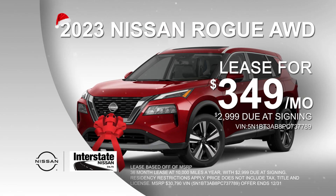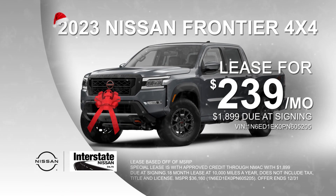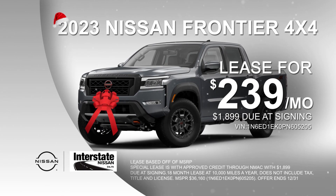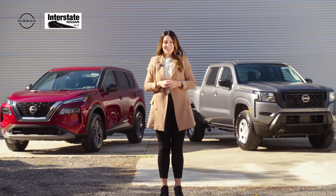Going on now, lease the 2023 Nissan Rogue all-wheel drive for only $349 a month, or lease the 2023 Frontier 4x4 for only $239 a month. The choice is yours only at Interstate Nissan.